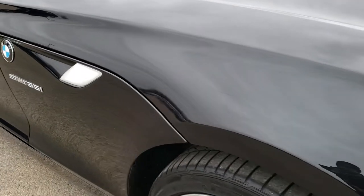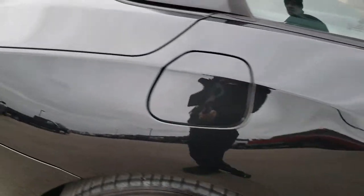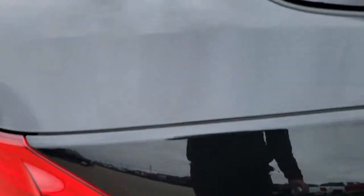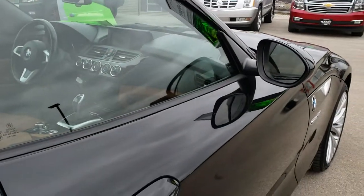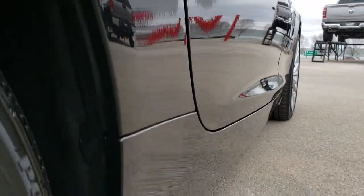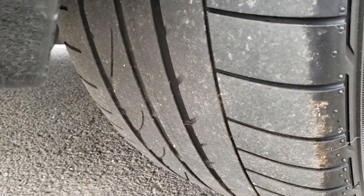Very clean down this side — you notice just how clean the body is, how reflective that paint is. We take these HD videos so if you are far away, or even close by and just cannot make the trip down, you can still see the car, hear the car and have confidence in the vehicle before you even get here. Didn't see any dents or dings. This back rim is in excellent condition, brakes look like they're in nice shape, and the back tires have just as much tread as the front tires.